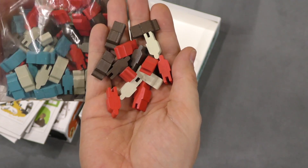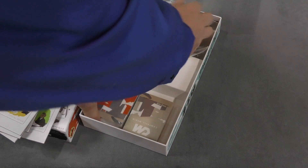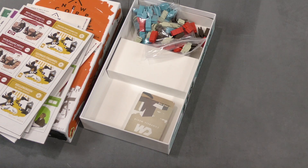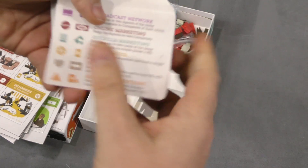It looks like there are four colors in the game: blue, red, brown, and white. I like how those meeples look a lot. And then there are two decks of cards — not a ton of different pieces in this game actually, so it's gonna be about how everything works together.